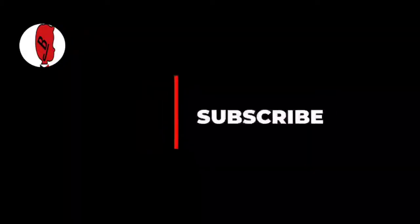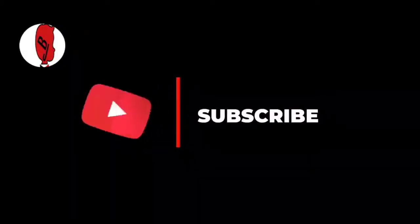Hello guys, like, subscribe and share. Thank you.